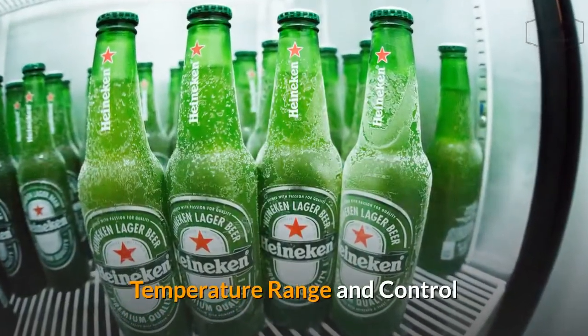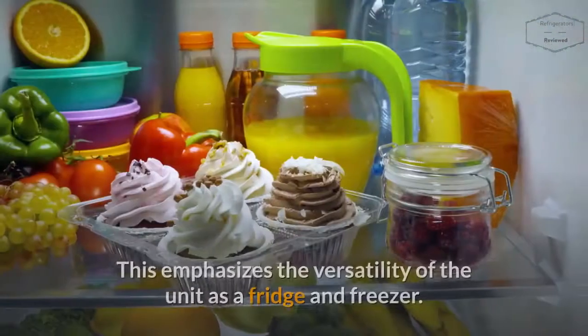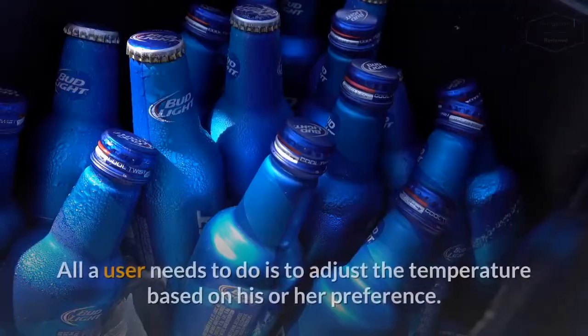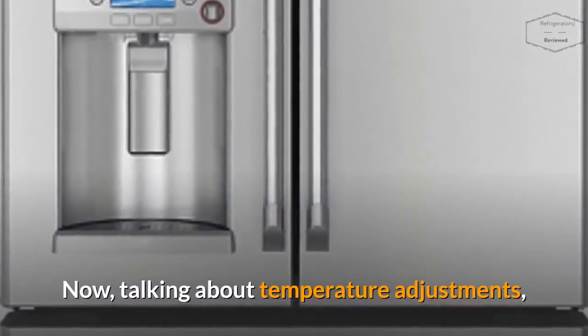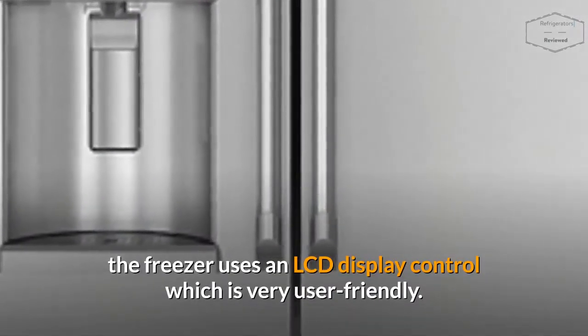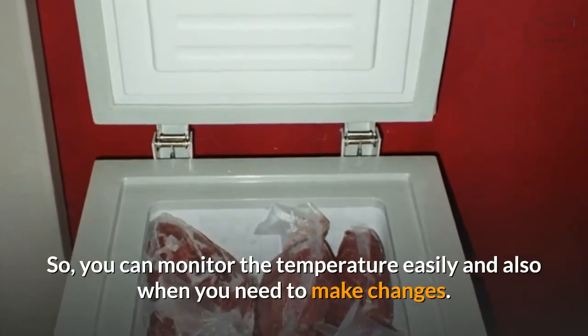Temperature Range and Control: The Costway 63-Quart Chest Freezer has a temperature range of minus 0.4 degrees Fahrenheit to 50 degrees Fahrenheit, which is quite wide. This emphasizes the versatility of the unit as a fridge and freezer. All a user needs to do is adjust the temperature based on his or her preference. Talking about temperature adjustments, the freezer uses an LCD display control which is very user-friendly, so you can monitor the temperature easily and make changes when needed.